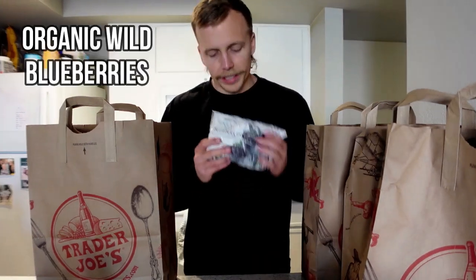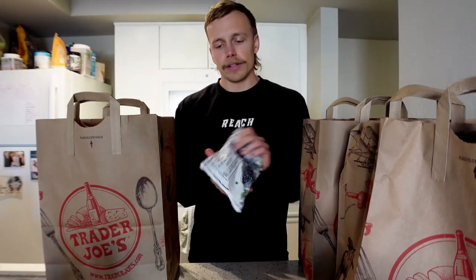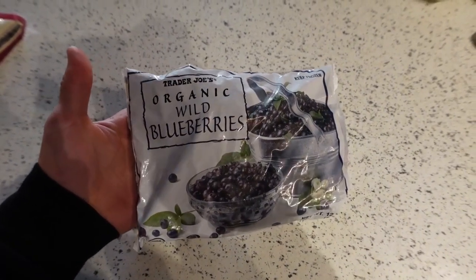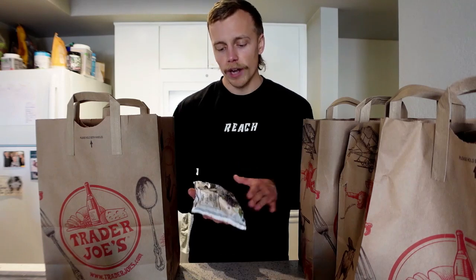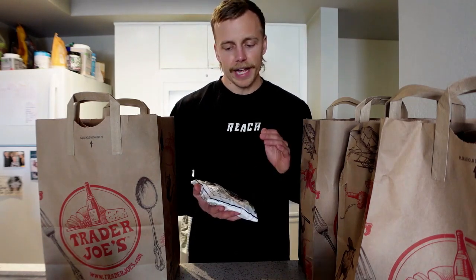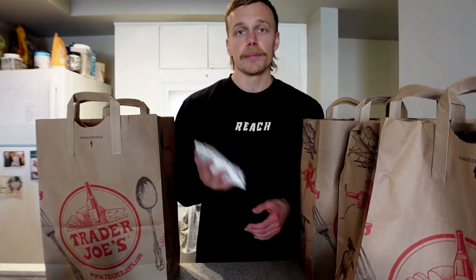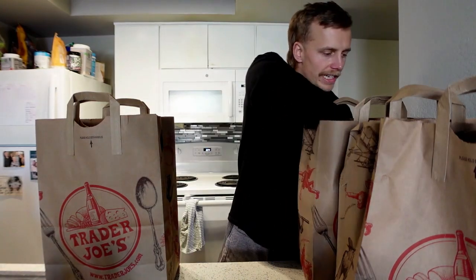Next we've got some organic wild blueberries. Going organic is very important for blueberries because they're one of the more heavily sprayed fruits. Going wild means they'll be a little smaller than standard blueberries but more nutrient dense — very good for gut health and metabolism. I'll put these in pancakes or yogurt. This is an absolute staple for me from Trader Joe's.